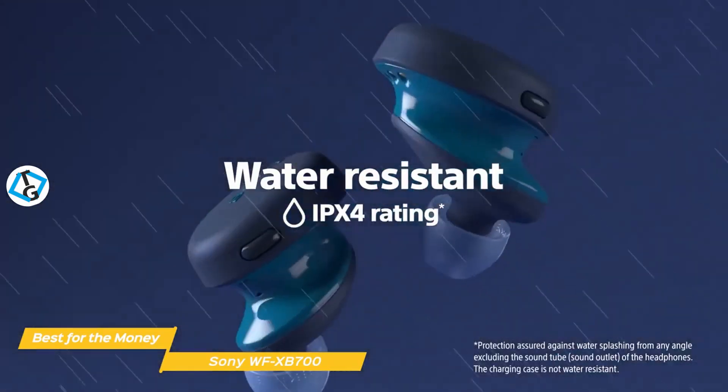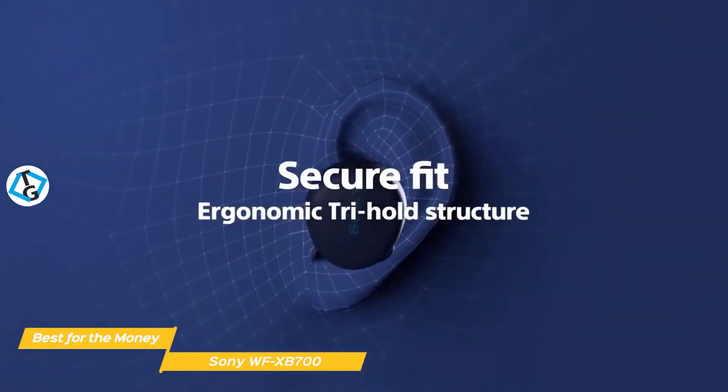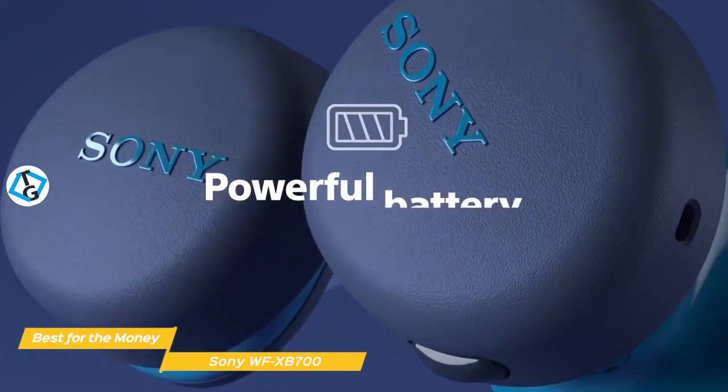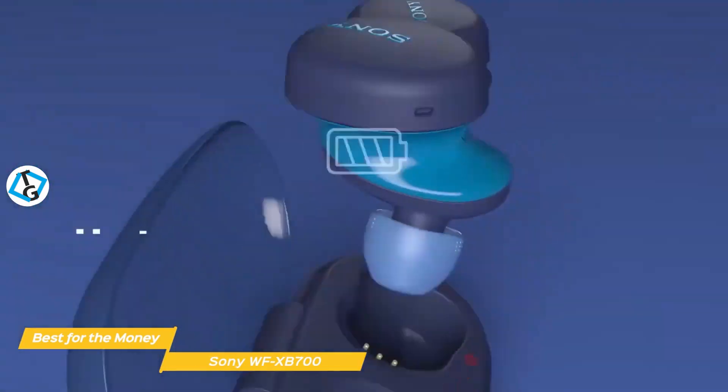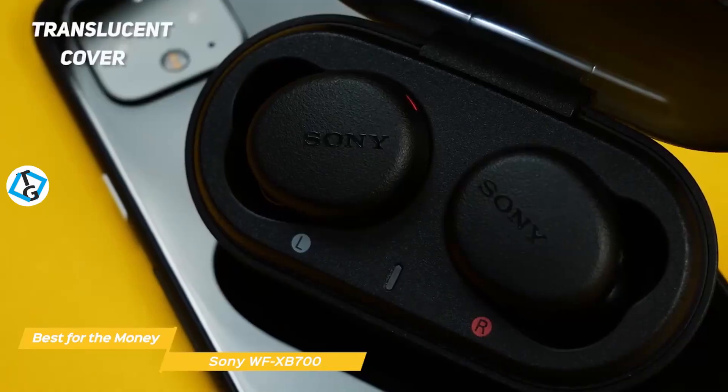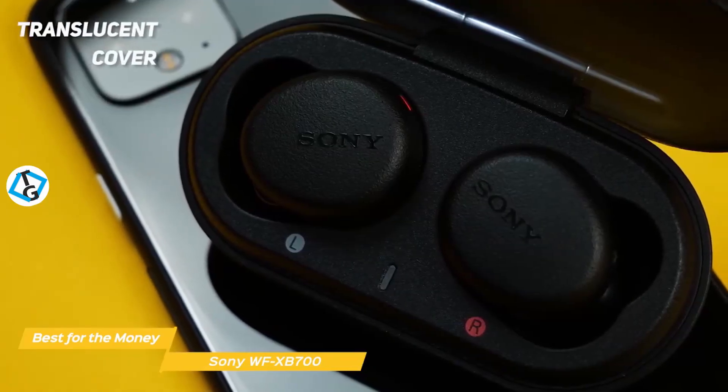They're IPX4 sweat and water resistant and the Bluetooth connection is very stable with good range, so the connection won't fail and sweat or rain won't damage them either. Battery life is better than average with up to 9 hours between charges and the charging case holds an additional 9 hours for top-ups. The charging case has a translucent cover that lets you keep an eye on charging status.